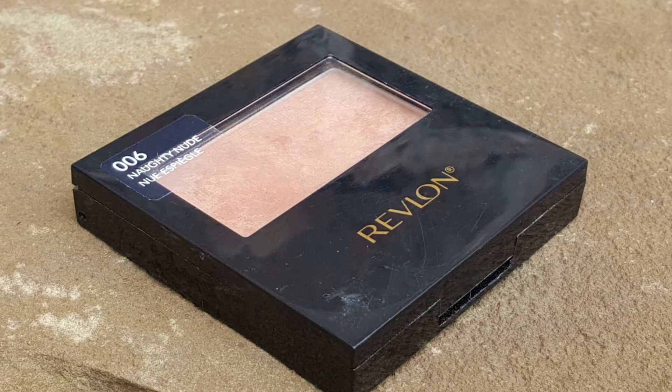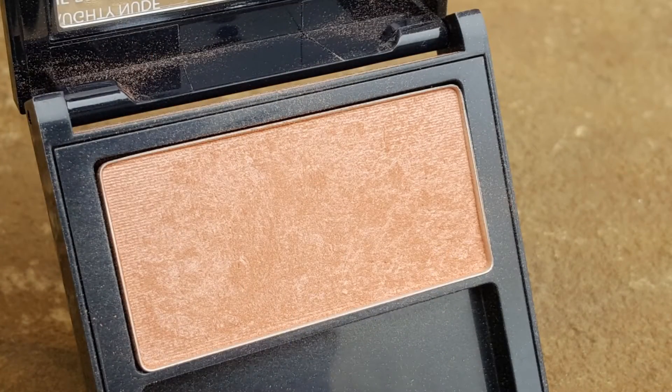Another blush that I love is also from the drugstore, and this is from Revlon. This is the color Naughty Nude — what a beautiful color. It looks very similar to the Rose Champagne from Wet n Wild, but there's something about these brownie, taupey, neutral color blushes — they just look so pretty and natural on the skin. This has a slight sheen to it, so it's almost like a blush combined with a really light highlighter. It gives great dimension, almost like a pinky bronzer. I love this color.